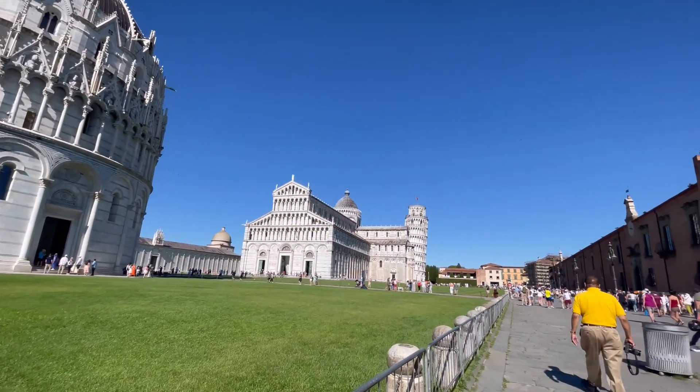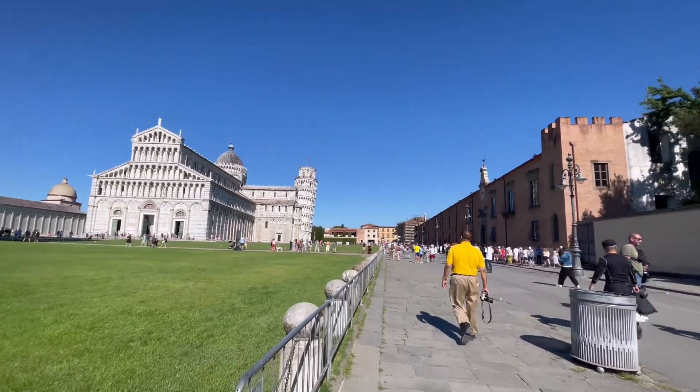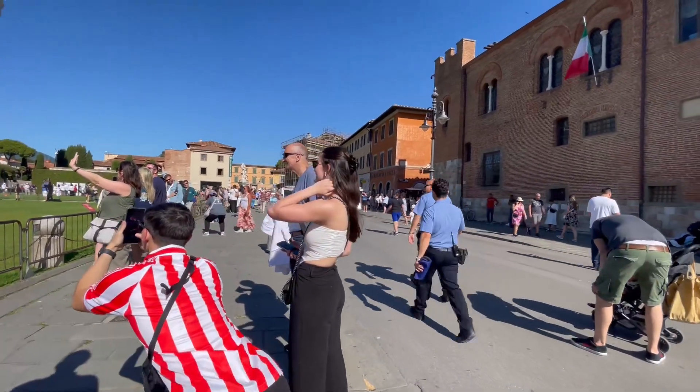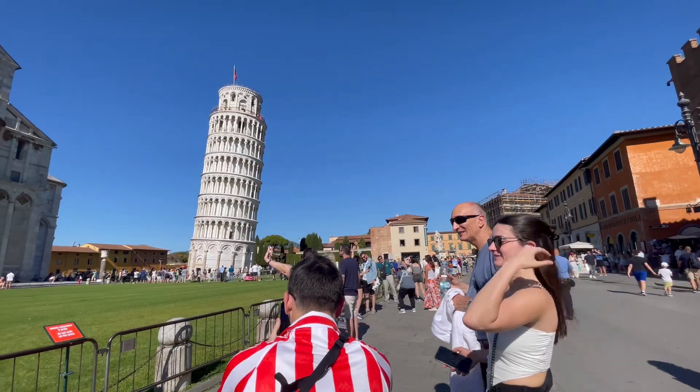Hey everyone, welcome back to my channel! Today we are taking you along on our day trip to the iconic Leaning Tower of Pisa. It is a beautiful and sunny day here in Pisa and we can't wait to show you around.